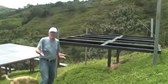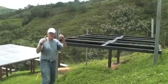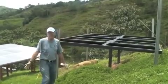Here, because we're so close to the equator, twice a year the sun at noon is directly overhead and you leave no shadow on the ground.